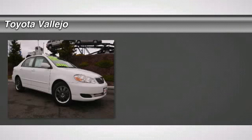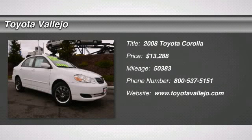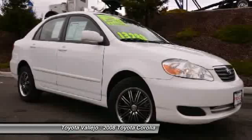Check out this 2008 Toyota Corolla. Tilt and slide sunroof. Talk about MPG — perfect car for today's economy.